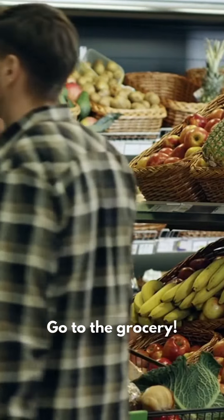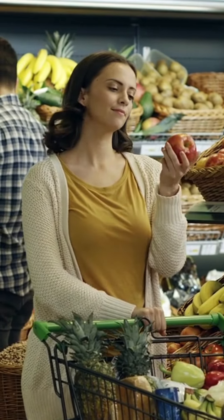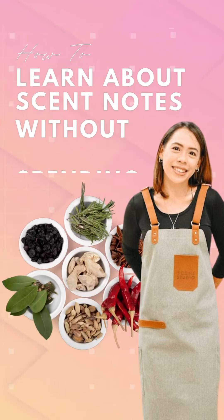Third, take a sensory trip to your local grocery store. This place is a haven for diverse aromas and is perfect for expanding your scent knowledge. Start with fruits and vegetables that you don't have at home, then make your way to the bakery and other ingredients.